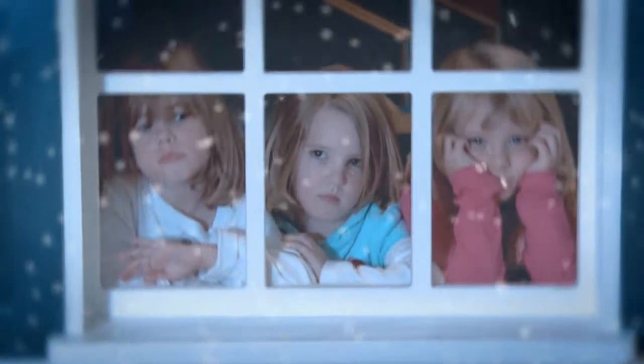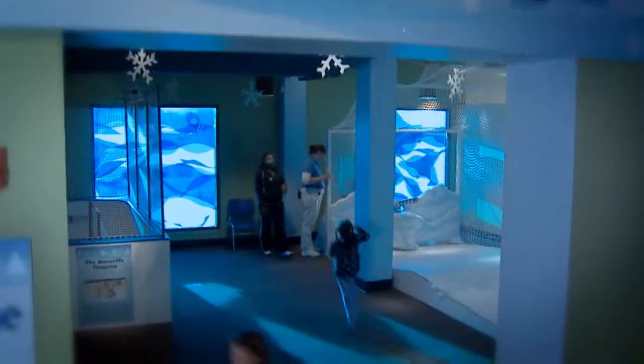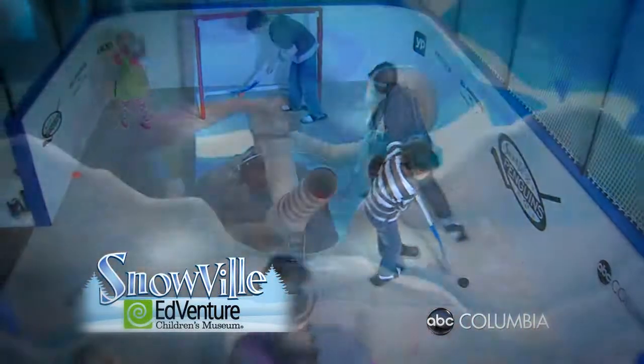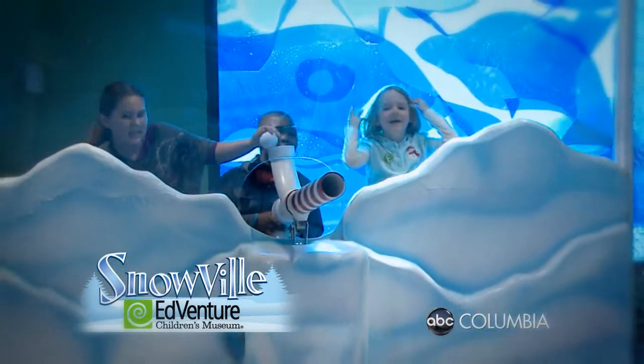Are your children looking to explore the exciting world of winter while staying warm and dry? Then don't miss the chance to visit Snowville at EdVenture Children's Museum, presented by ABC Columbia. Leave your mittens and hats at home — this indoor winter exhibit allows children to experience the magic of snow indoors.